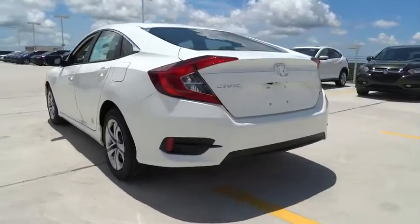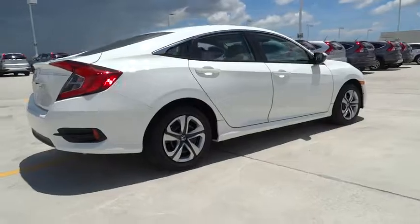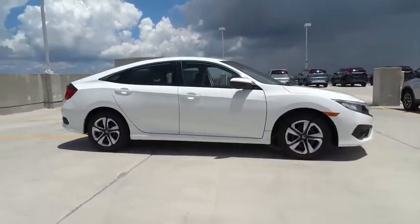Traction control, stability control, Bluetooth, front wheel drive, remote power door locks, passenger airbag, trip computer, power windows, speed proportional power steering.